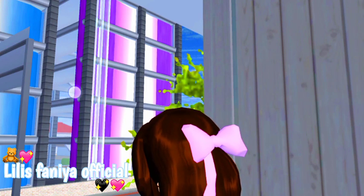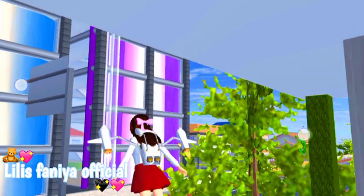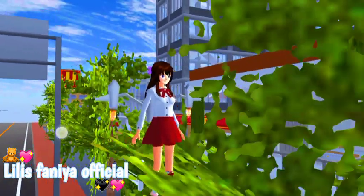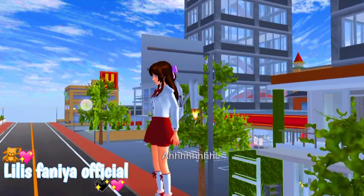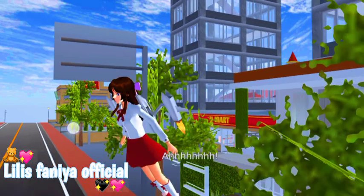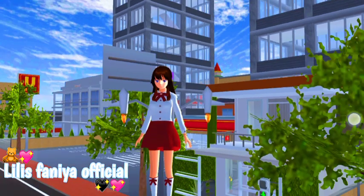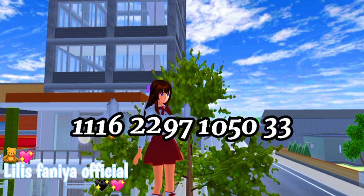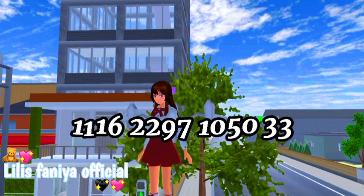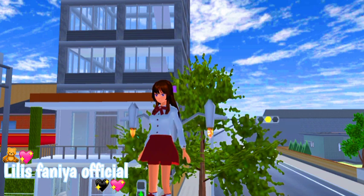Yaudah teman-teman, itu dia isinya ya. Oke kita keluar. Nah oke teman-teman, jadi itu dia isi rumah ini. Mungkin sedikit aja. Jangan lupa klik like, comment, dan subscribe-nya. Makasih. Dan aku bakal bagikan ID-nya. Dia ID rumah teman-teman. Makasih yang sudah menonton, jangan lupa dicatat ID-nya. So mungkin sekini aja video dari aku, jangan lupa untuk diklik like, comment, juga subscribe-nya. Makasih ya, bye bye, love you all.